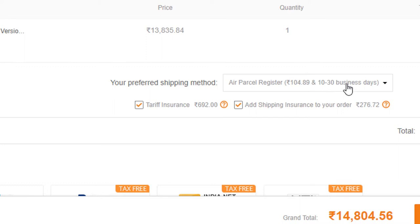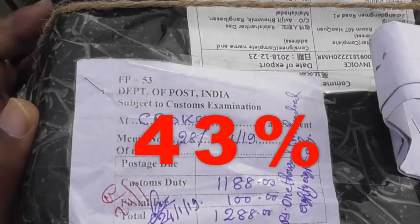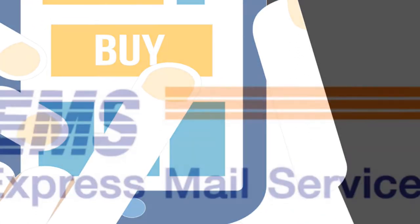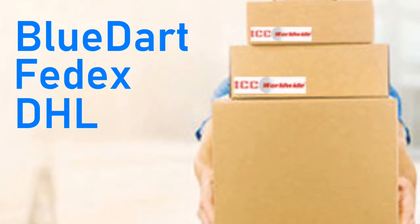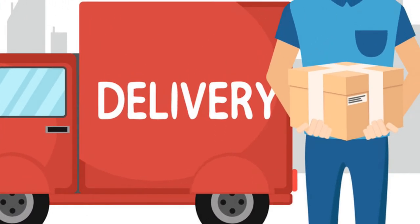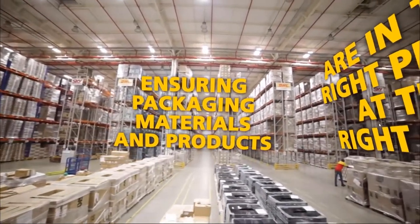One thing to bear in mind while you are importing anything: try to avoid EMS shipping mode, that is international postal service. It is not only costly but also a time-consuming process. It also enhances your mental apprehension because you might be charged 33% custom duty. Always prefer the Indian direct mail shipping method because it is not as costly as EMS. In this case, your product will be handed over to an international courier like BlueDart, FedEx, or DHL. When your product arrives in your country, the courier agent will voluntarily clear the customs process. This method takes hardly 15 days whereas EMS takes more than one month.